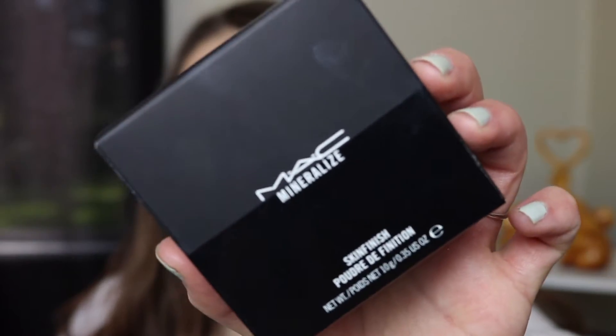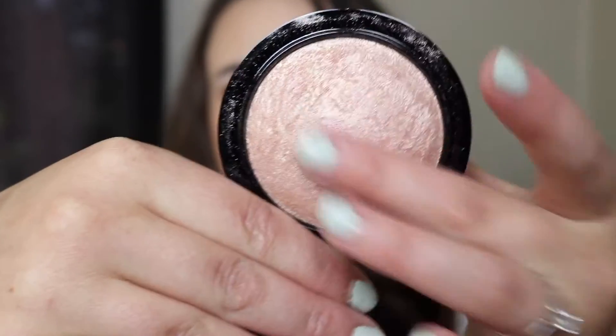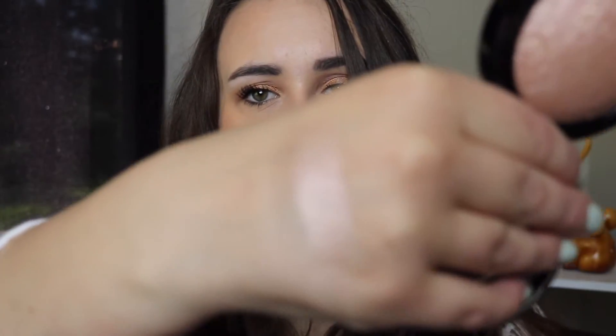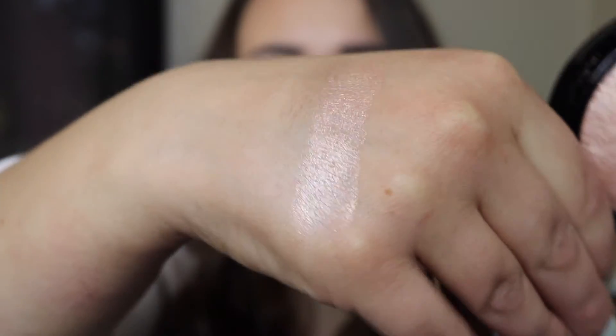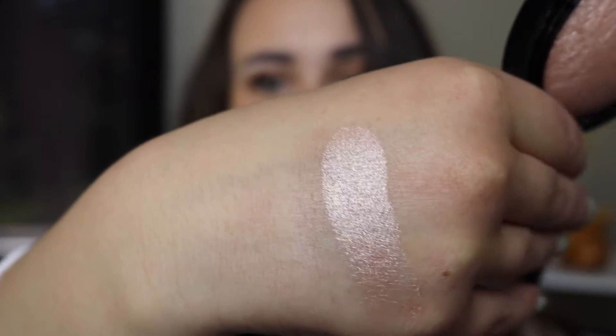Next up I got an MSF and this is in the shade Soft and Gentle. I have heard so many things about this highlighter that I just had to finally pick it up. It's a lot more bronzy than I was expecting but nonetheless it is absolutely gorgeous. I haven't used this one on my skin yet so I can't tell you my full thoughts, but just swatching it I can tell I'm probably going to love it. It is absolutely beautiful.